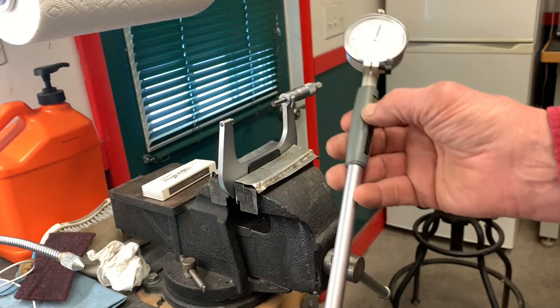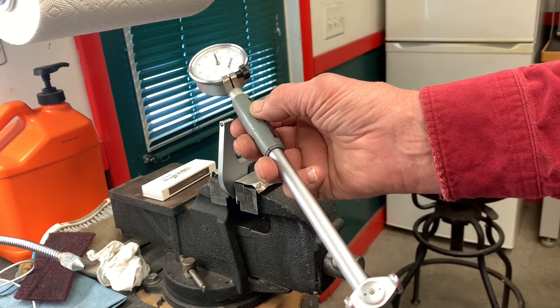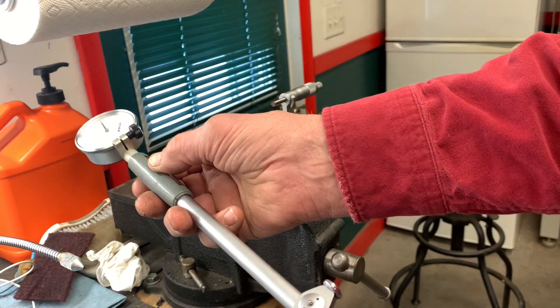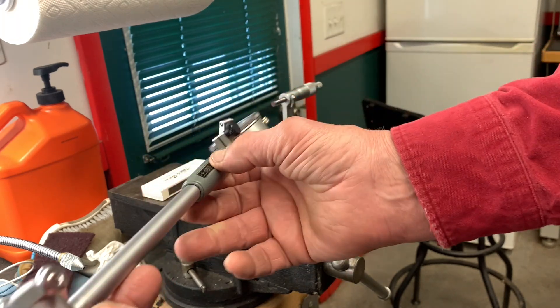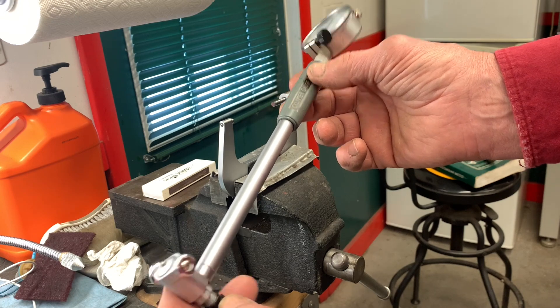Once we've got this thing set properly, it makes it real easy to bolt the caps in place one at a time starting from the back — because if you put them all on at the same time, it's kind of hard to get everything aligned properly to read the bore correctly.